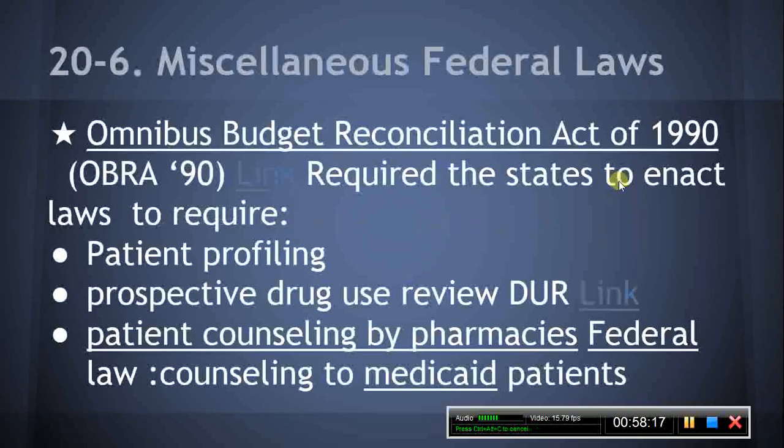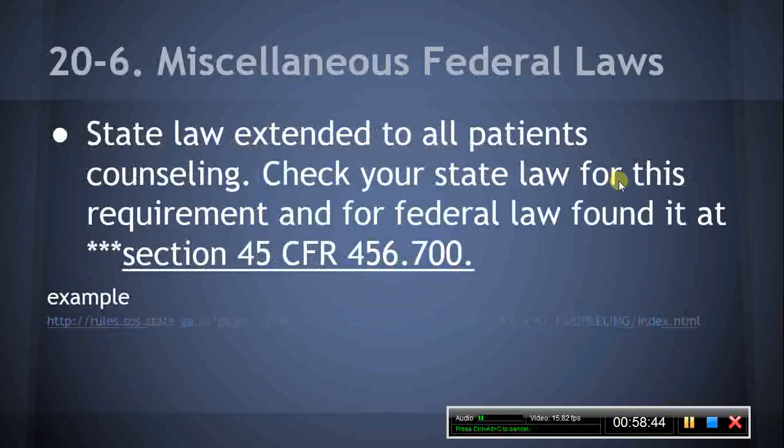The Omnibus Budget Reconciliation Act of 1990, more commonly referred to as OBRA 90, required the states to enact laws to require patient profiling, prospective drug use review, and patient counseling by pharmacies. Although the federal mandate applied only to the provision of pharmacy services to Medicaid beneficiaries, the states extended application of the requirements to all pharmacy patients. The MPJE candidate should review state law on these requirements. The federal regulations may be found beginning at Section 45 CFR 456.700.